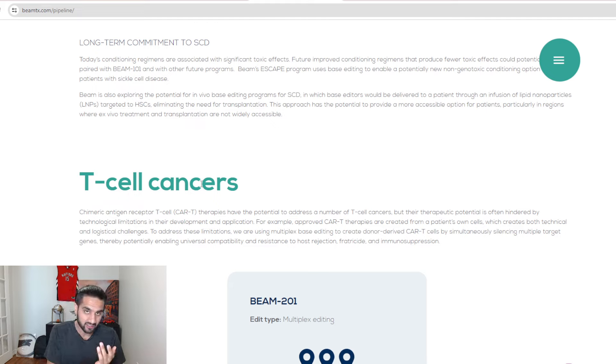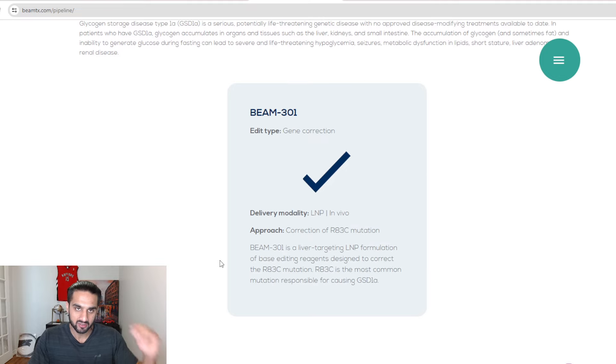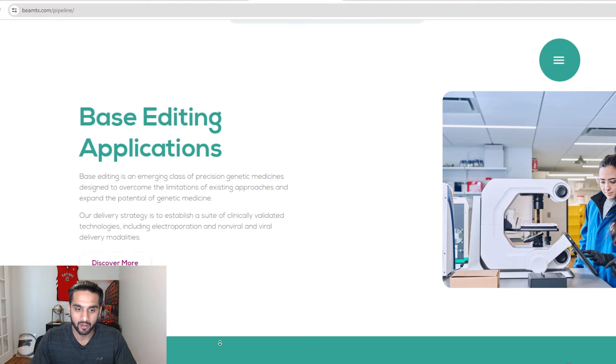Caribou is working on dosing levels, and they can do frequency dosing because the promise is a one-time treatment. But nothing stops Caribou from doing a two-dose treatment for the first iteration, getting that FDA approved, and then working toward a one-dose solution. There is no cure for it as we speak. Whether you do two, three, or four doses in your lifetime — if it cures it, it cures it. Getting to one-dose treatment puts the bar high and makes it harder for other companies to compete.